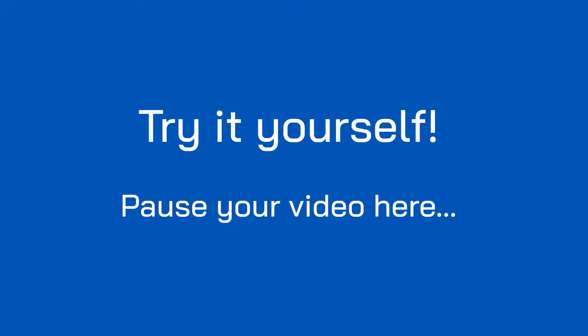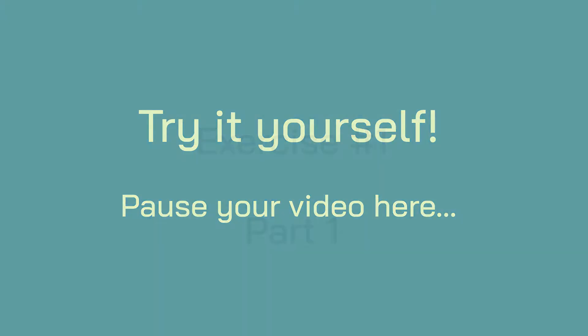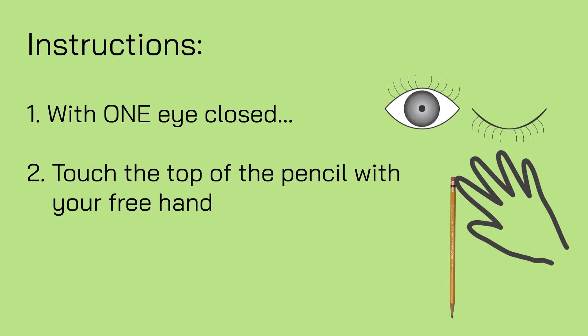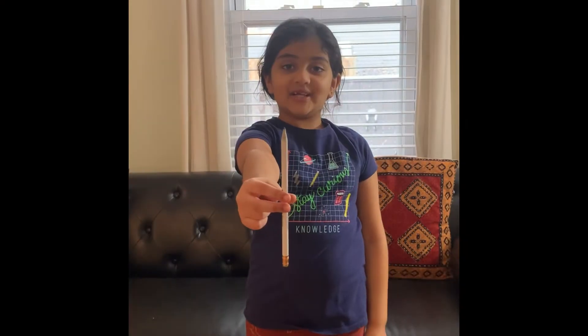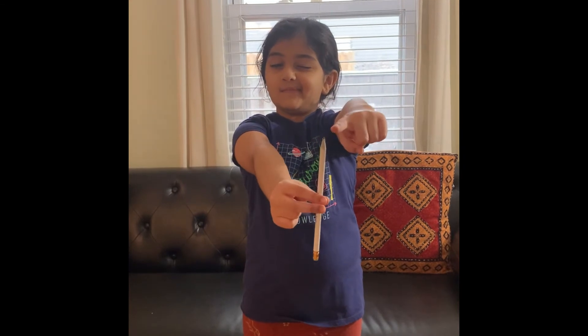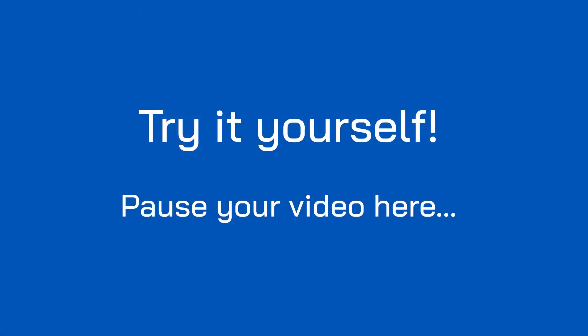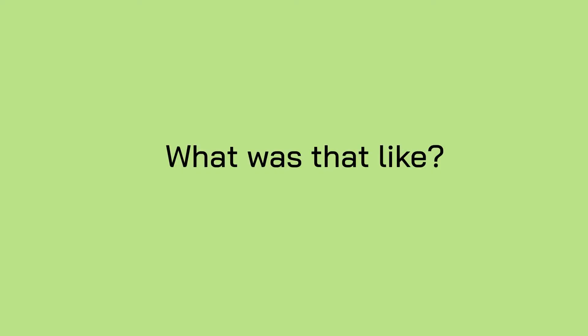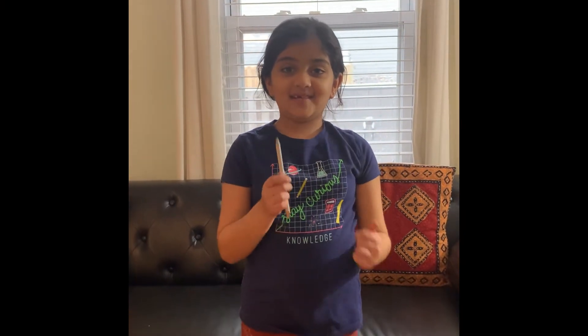Try it yourself. Pause your video here. Now, with one eye closed, touch the top of the pencil with your free hand. I'm going to try closing one eye and doing this. The child closes one eye and tries to touch the top of the pencil, missing it. Try it yourself. Pause your video here. What was that like? It was easier when I had both my eyes open.